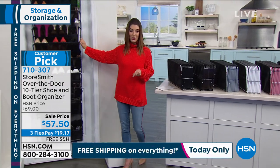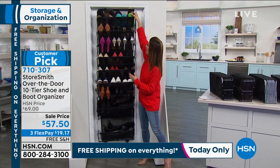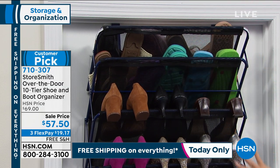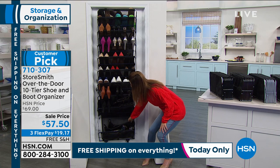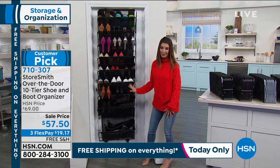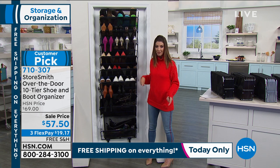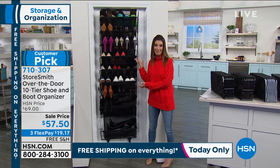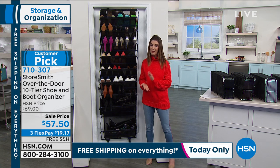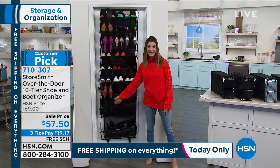Look at how many shoes you can fit on this rack. Conservatively we're saying 30 pairs, but if you're stocking up on everything from your flip flops to your flats, to your heels, to your winter boots or your galoshes, there's plenty of room for everyone in your home. There's no assembly required. If you have a door, you have an extra closet basically because it gives you so many great functions. It is a fabulous sale price for you today. We have it on flex pay and free shipping.